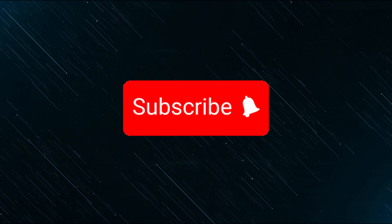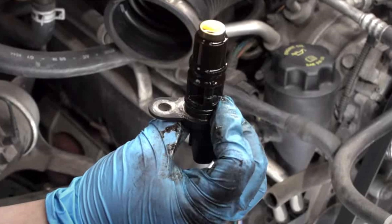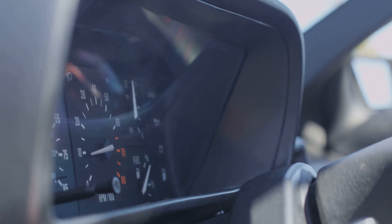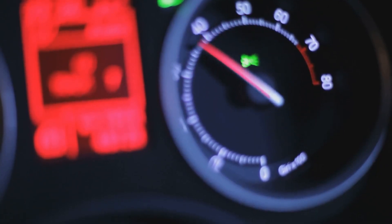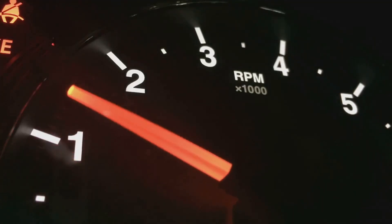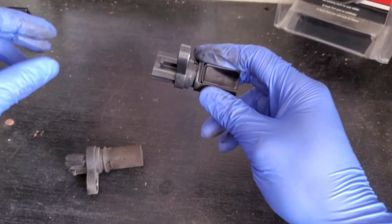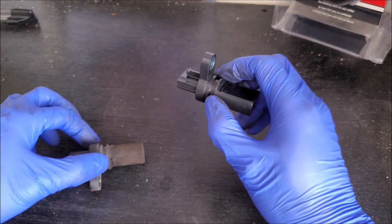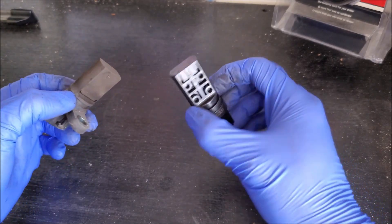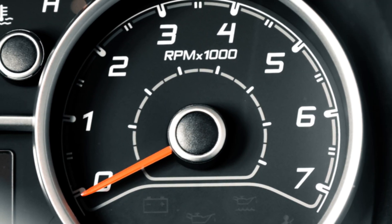Subscribe and let's get started. Malfunctioning Crankshaft Position Sensor: Engine timing is adversely affected by a malfunctioning crankshaft sensor. It regulates the timing, which causes the RPMs to change. The crankshaft position sensor is used by the engine control module and the dashboard tachometer to determine engine speed. You may notice a fluctuating RPM speed if there is a problem with the wiring or the engine crankshaft position sensor.